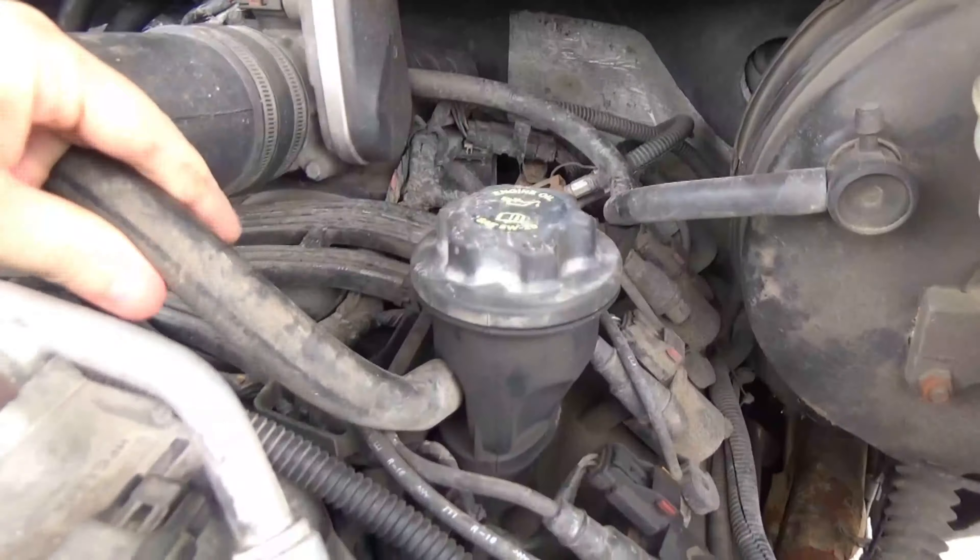I hope this cleared some things up. If you see anybody talking about putting a catch can there, link them this video and show them why it doesn't work — or why the deniers think it works but only catch very little, because they've got it in the wrong spot. It's only a fraction of the time that the crankcase has positive pressure actually pushing anything out through there.